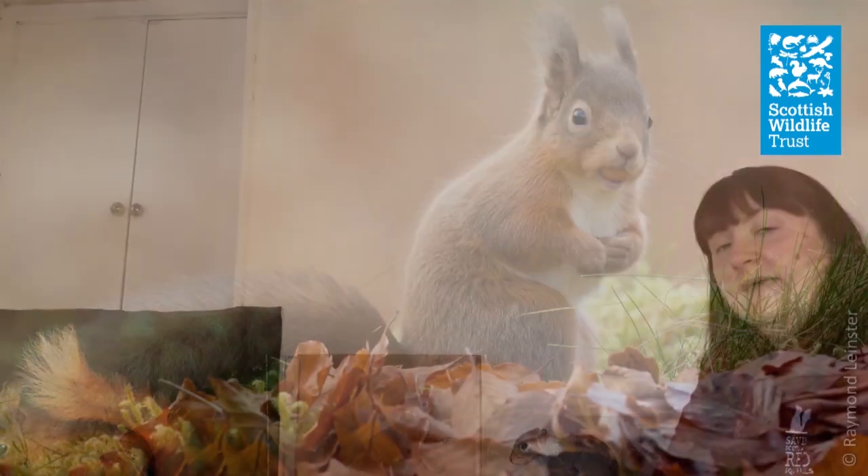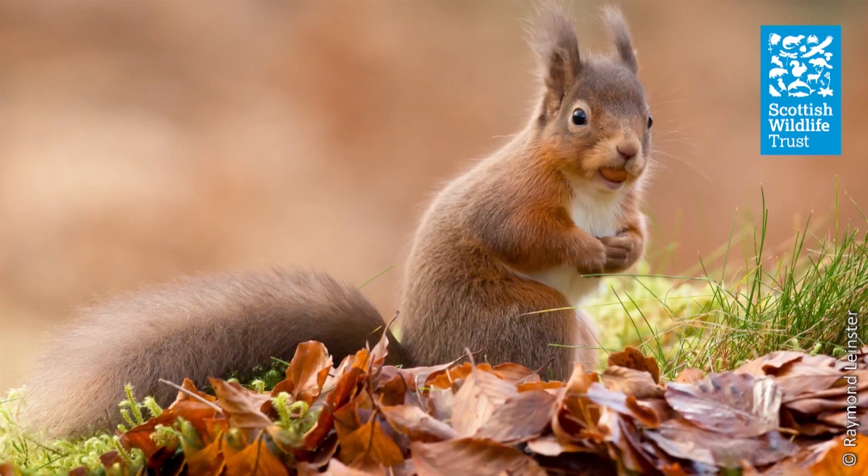Another thing to consider when figuring out which type it is is their size. Reds are about half the size of greys, although young grey squirrels can be a similar size to reds until they're fully adult, so we have to be quite careful. Another distinctive feature is ear tufts: squirrels have round mouse-type ears, but Red Squirrels have a little tuft on the end of theirs. Again it can be tricky to see, but it's one thing we can look at. I'm now going to hand you over to Emma from Aberdeen to talk about what squirrels get up to during the year.